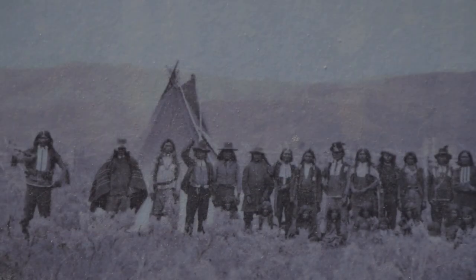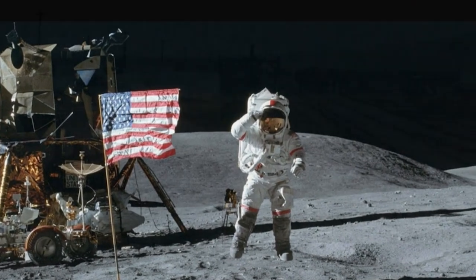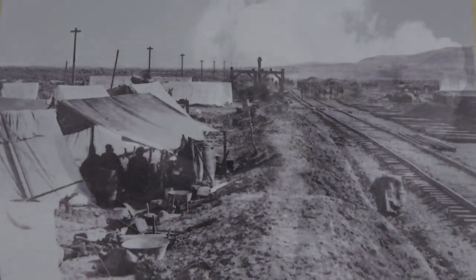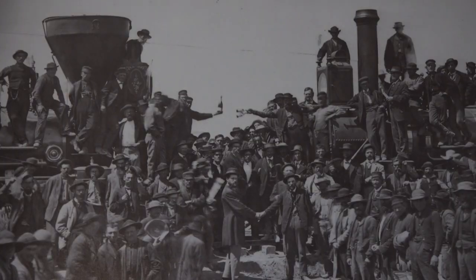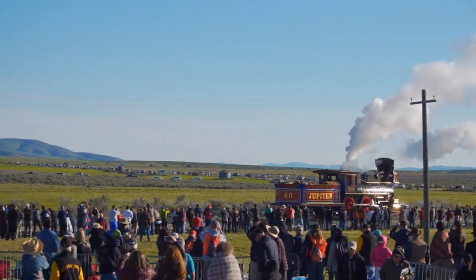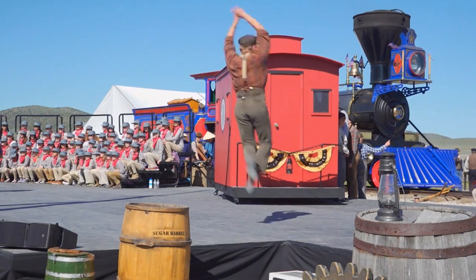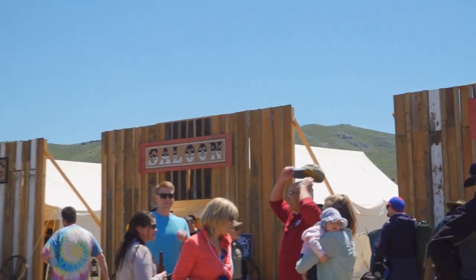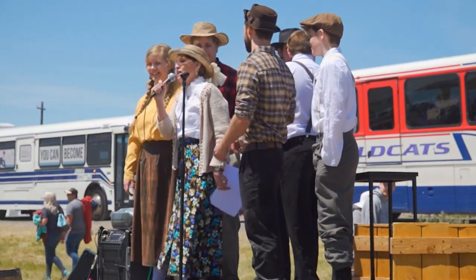There are only a handful of moments in human history whose impact can be felt through generations, drastically changing the lives of thousands or millions for better or for worse. Today we are taking a look at how one of those such moments happened here on our very own soil. The Transcontinental Railroad was more than just a way to the new frontier. It was a testament to the human spirit — a glimpse at what we can do when we dream and work together.